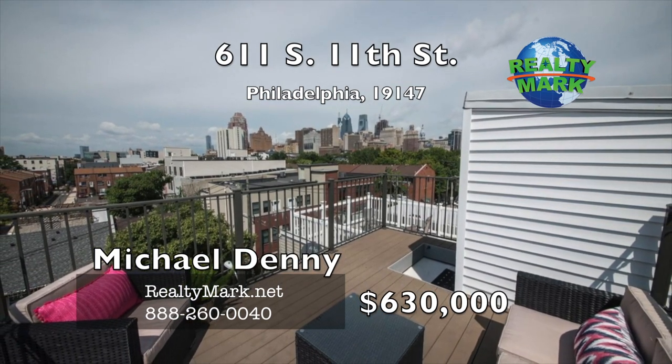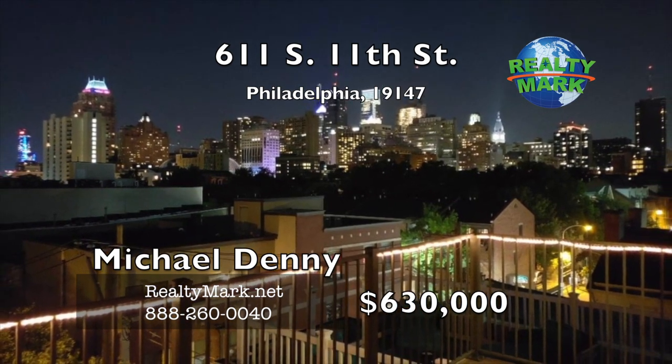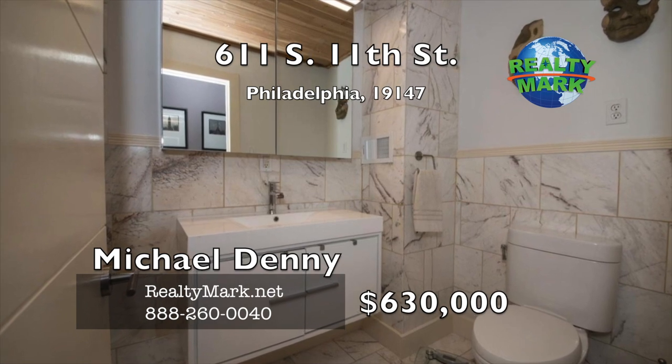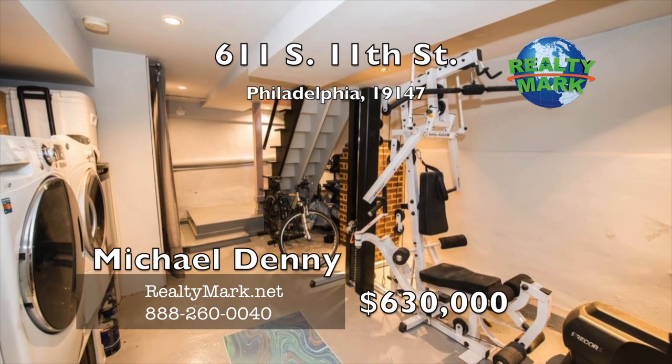The third floor is a bright master suite with vaulted ceilings, full marble and cedar bathroom with a walk-in shower and a spacious loft den office, with access to a Trex rooftop deck with 360-degree views of the Philly skyline. This home is in an exceptional location with Whole Foods, Acme, CVS and one year of prepaid covered parking within one block, and many other center city amenities close by. Call Michael Denny for more details.